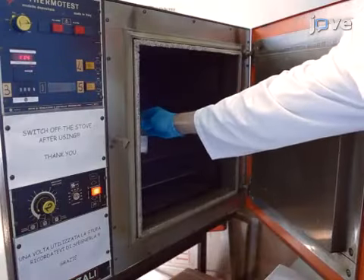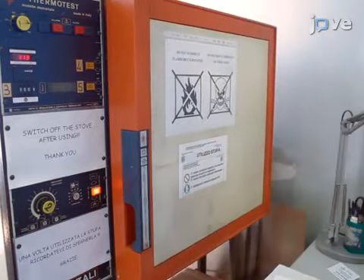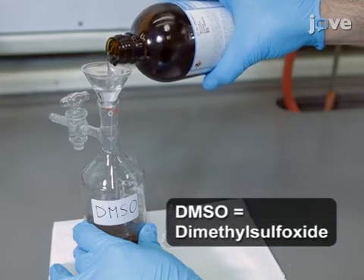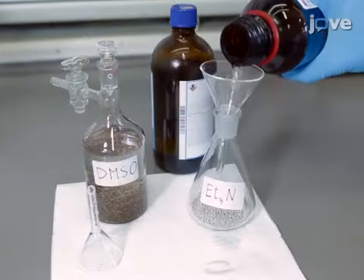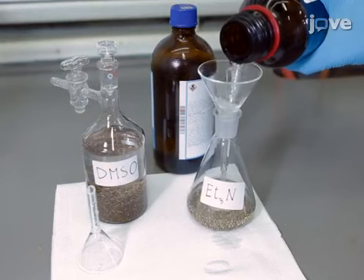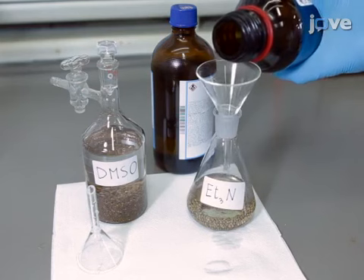Dry beta-cyclodextrin in an oven at 100 degrees Celsius up to a constant weight. Also dry 250 milliliters of DMSO and 100 milliliters of triethylamine over four angstrom molecular sieves for 24 hours before using them in the protocol.